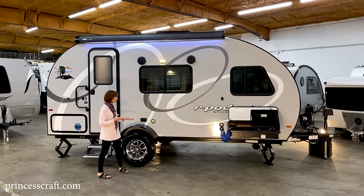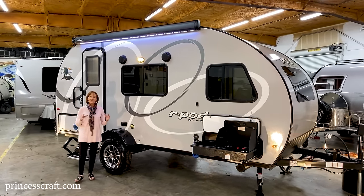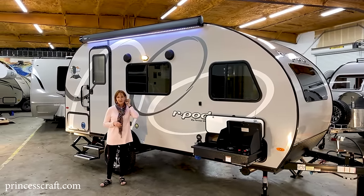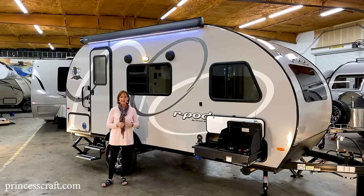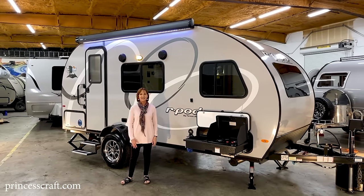I think I've told you a lot about this R-Pod 180 — it's probably one of my favorite R-Pods. If there's something I didn't cover that you have a question about, please let us know. We'd love to answer your questions, so give us a call and we'll help you any way we can. I'm PJ with Princess Craft RV in Round Rock, Texas — thanks for watching and I'll see you next time.